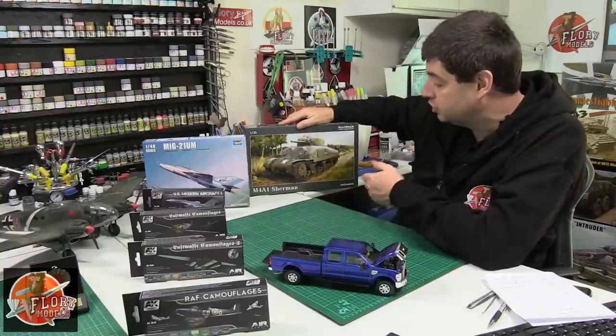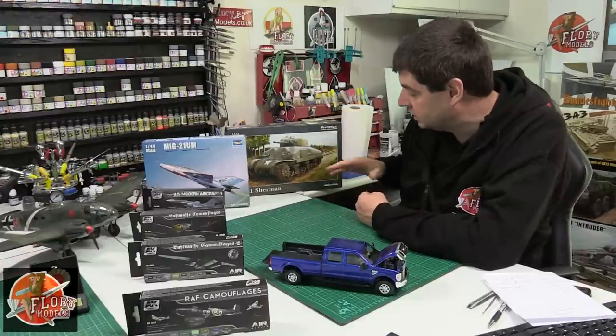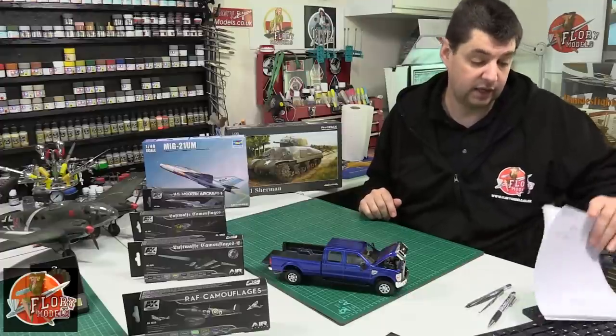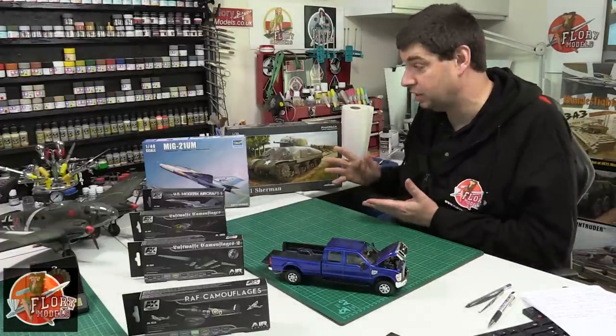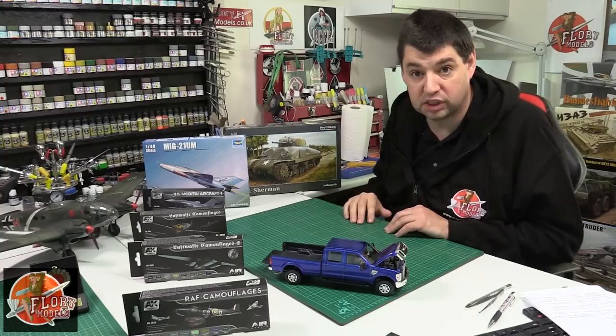The other kit we looked at was the Sherman - the Tasca kit with all the different bits and pieces. Apparently it is the best of its type. The price is going to be £35 as well, so not too bad - it's not going to break the bank for what is a top-of-the-range Sherman kit.